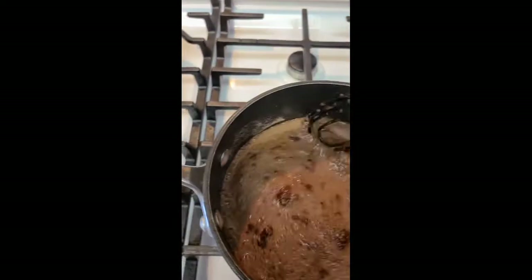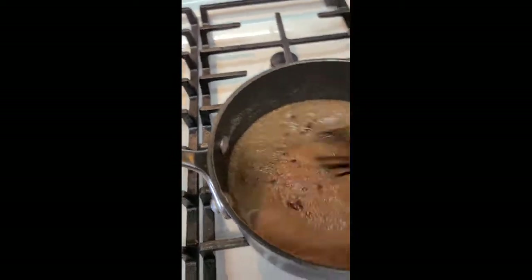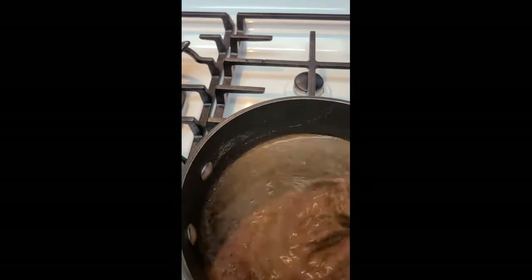Happy Sunday, good morning! I'm in the mood to make a nice chocolatey dessert for today, so I'm doing an easy recipe. It doesn't take much time or effort.